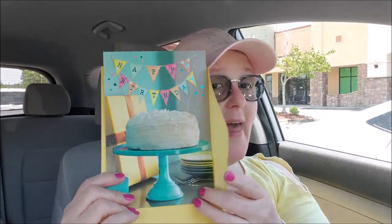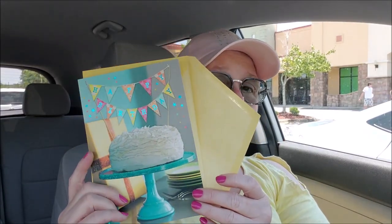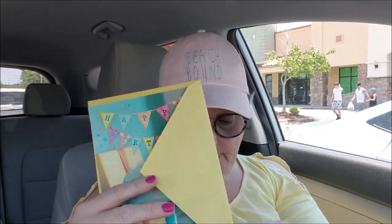I grabbed a football — Riley might want to play catch in the pool. I thought that would be fun for him; he's a teenager. One of my cousins has a birthday on Friday, so I grabbed her a card to wish her a happy birthday.